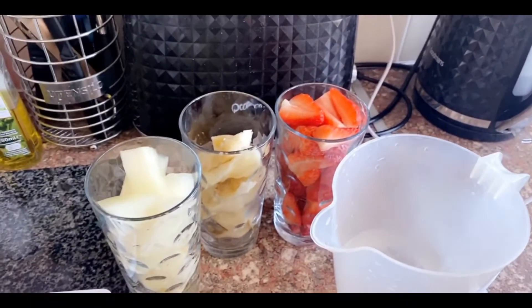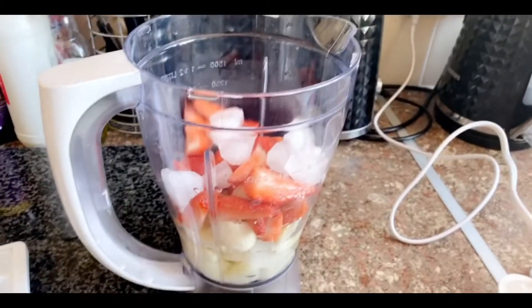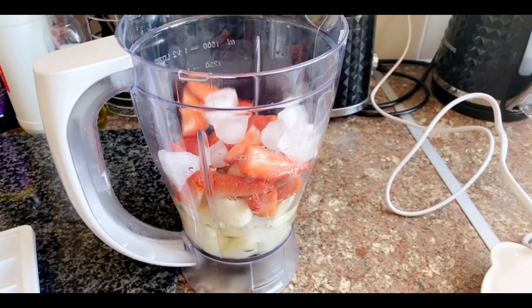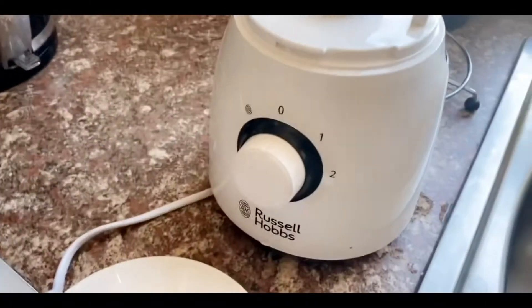This smoothie is made up of one cup of strawberries, which is a box, one banana sliced, and two slices of honeydew melon. I added 200ml of water and eight ice cubes to my blender. I'm going to blend this for five minutes on speed number two.